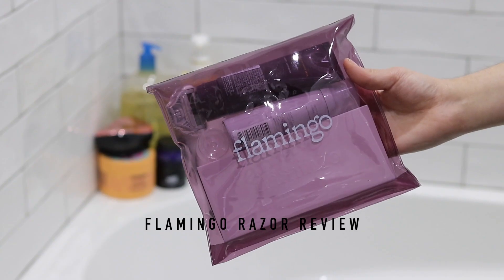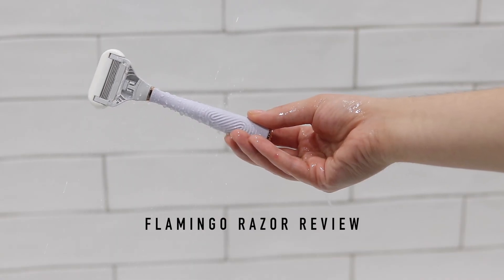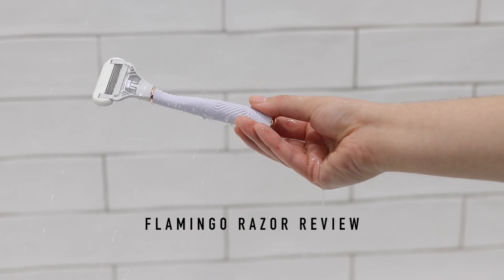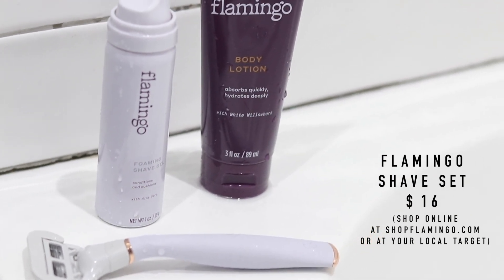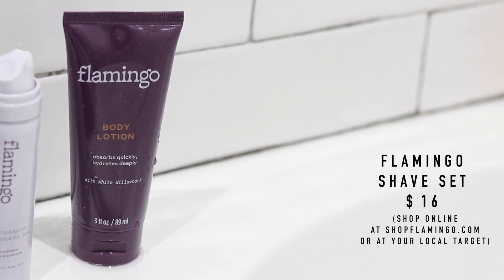Flamingo kindly sponsored a portion of this video, so I'll be sharing with you this shave set which includes the foaming gel, the body lotion, the razor as well as some extra blades. I'm very excited to share my experience shaving and my relationship with body hair, but we're going to discuss that a little bit further in the video. This set is very affordable at $16 for everything, and you can find it at Target.